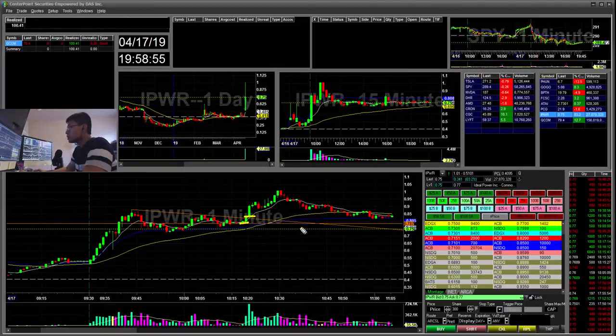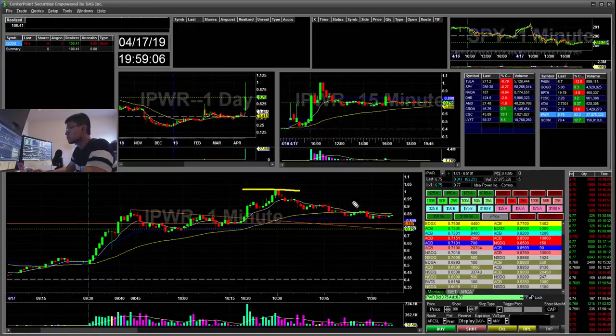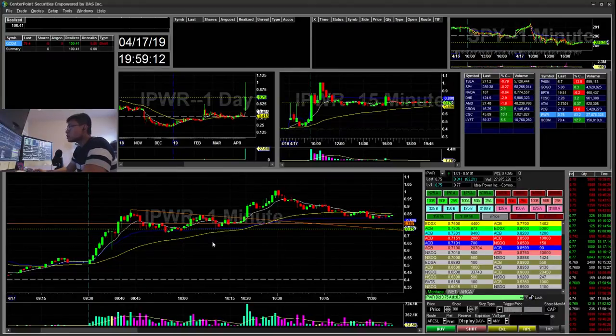Trades like these are pretty good in the long run because even if you fail — this trade failed 2 times — you can make it back from the 5-times reward. But I missed this because I was busy watching QCOM.